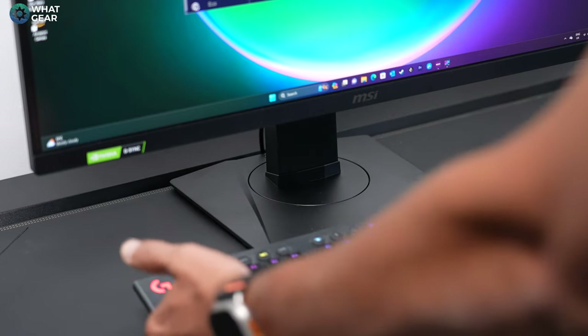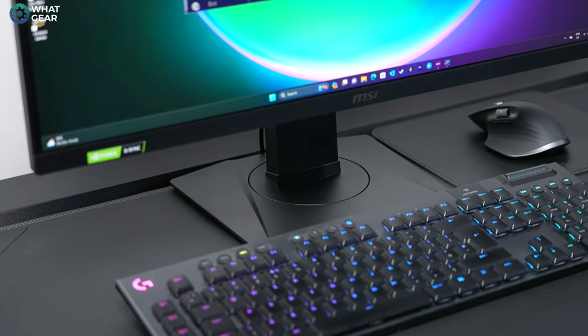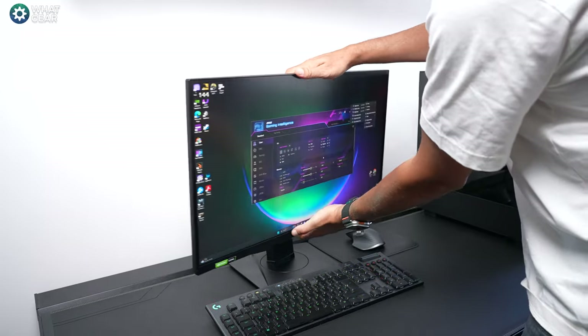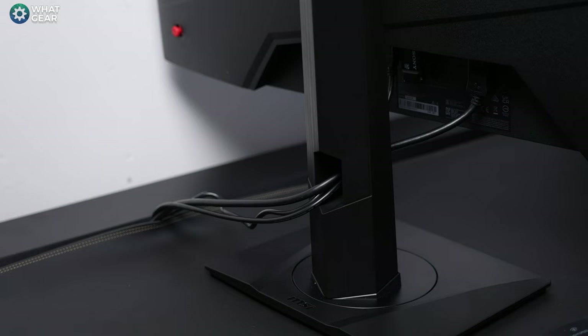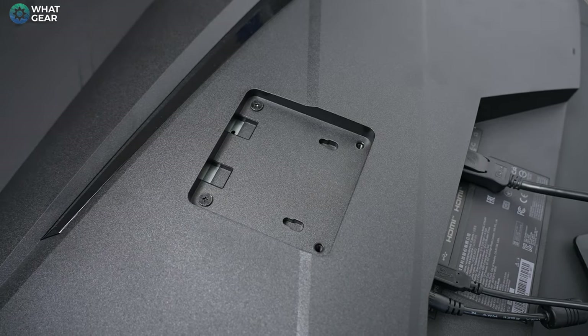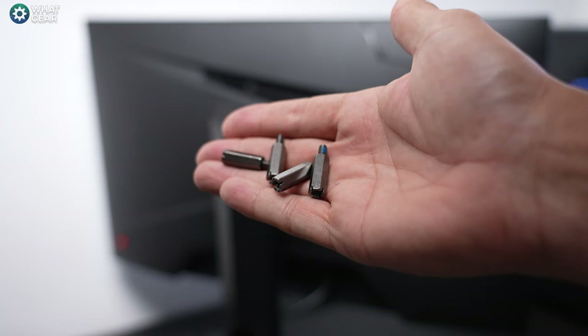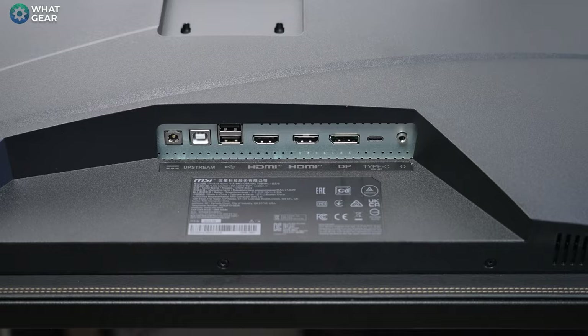Now that I've got it all set up, something I appreciate straight away is the small footprint of the base — you'll save desk space and your keyboard and mouse can rest right up close when not in use. You also get excellent maneuverability and some cable management. If you already have a monitor arm or wall bracket, this uses the standard 75mm VESA mount fittings, and the adapters are already in the box.